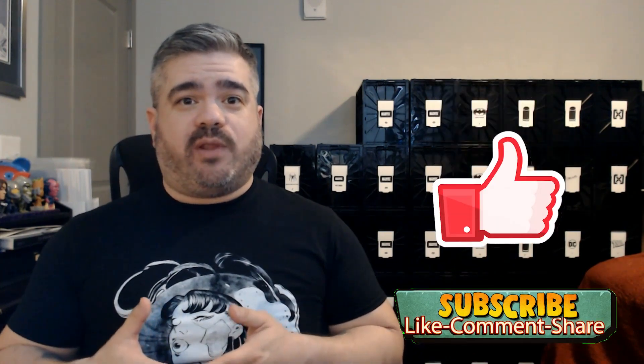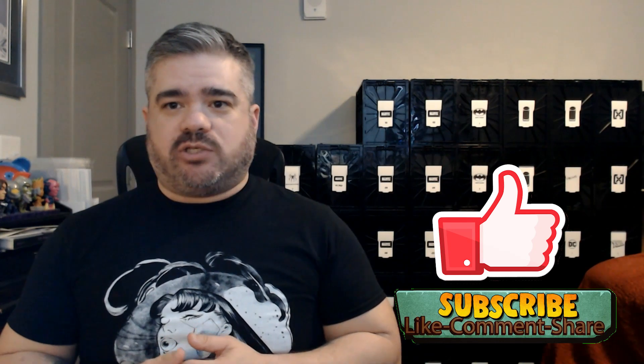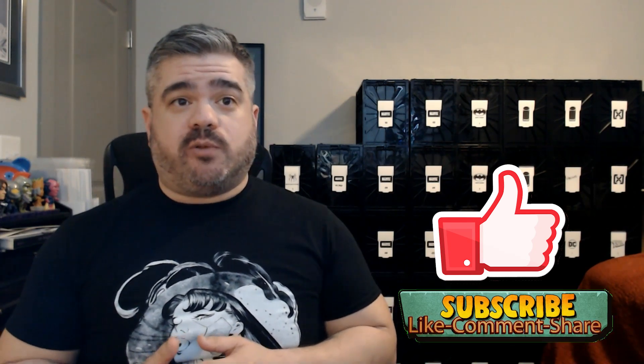Every Thursday, Key Collector puts out the Trending 20 list to subscribers, of which I am one. I suggest you subscribe too — I do have a promo code in my description for a free week's trial. If you're interested in other ways to utilize the app outside of just the trending list, feel free to hit me a message, or if a few people comment interest I'll do a video on how I use Key Collector.